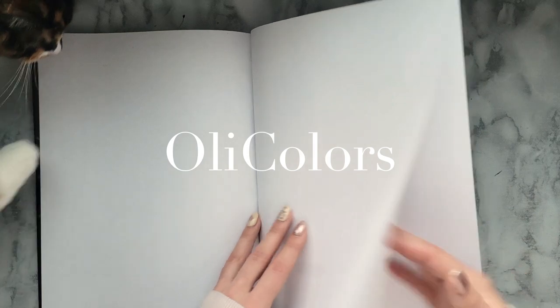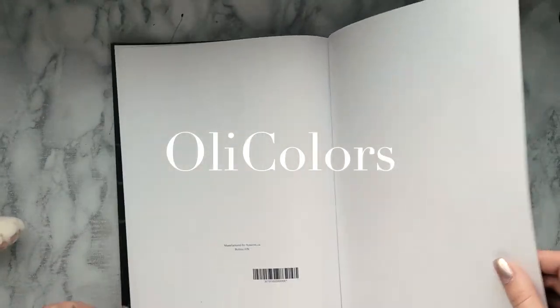And then you have a spare page in the back that you could also use as a color test page. And that is it.